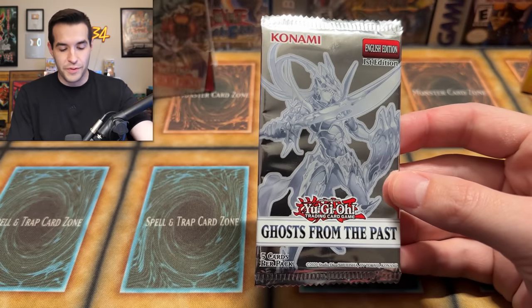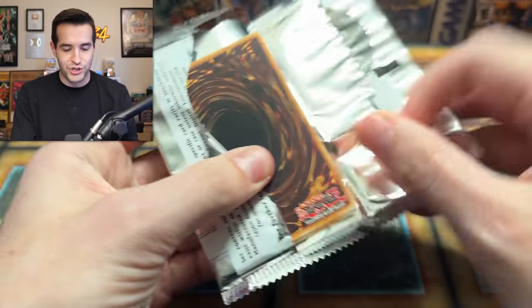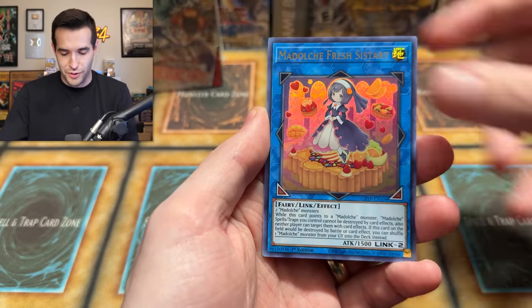We have some Ghosts from the Past today before we get into that monster box opening. I am not giving up on that Dark Magician just yet. We have a giveaway - don't forget. I'm going to open one pack pre-giveaway just for a little bit of luck. Maybe this will shake up our luck and give us that ghost rare real quick. Here we go.